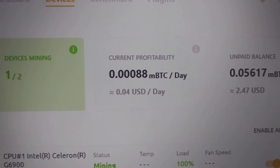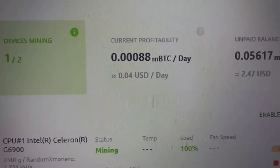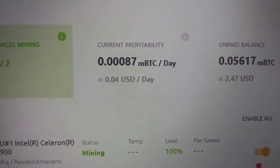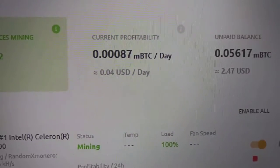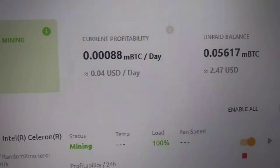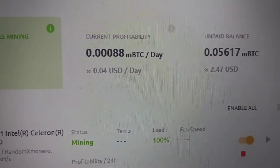The CPU cost me $75, somewhere in there. It would take an eternity, right? But if you're using it with the GPU and you're on solar power, four cents adds up — $1.20 a month, maybe? $14 a year? Might pay for something.